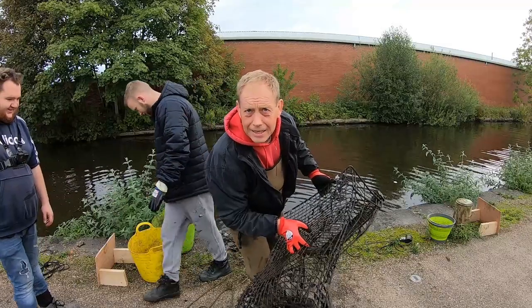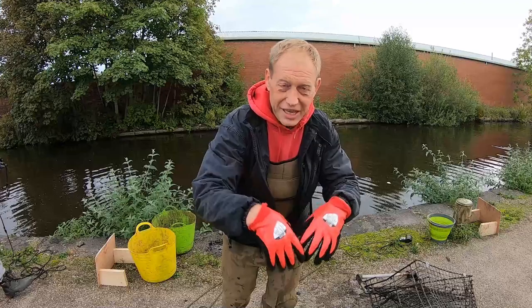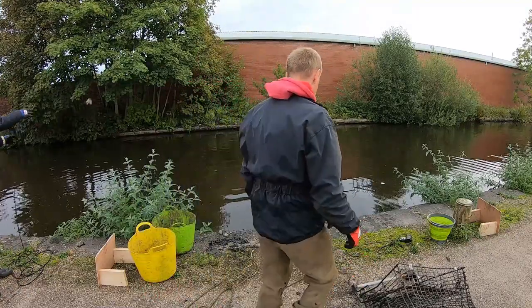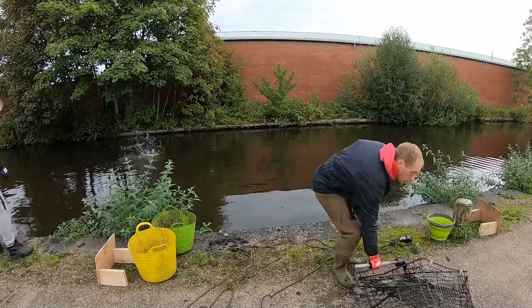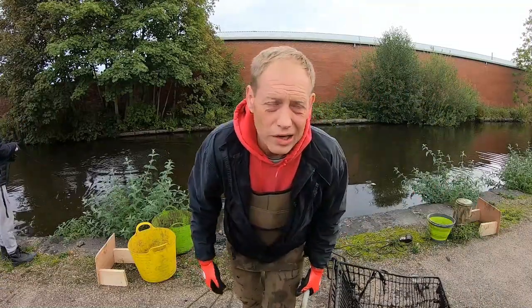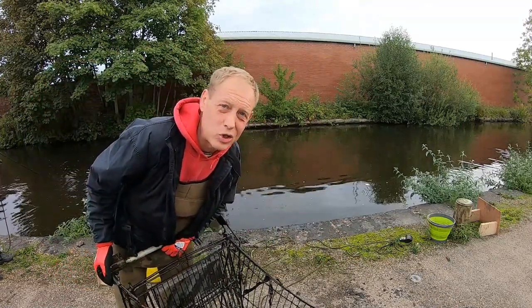First shopping trolley of the day — there we go. Three-man job to get that out, it was deep in the silt. Give it a good chip, it's out now. No wheels on it though — like everything in Manchester, the wheels have come off it.